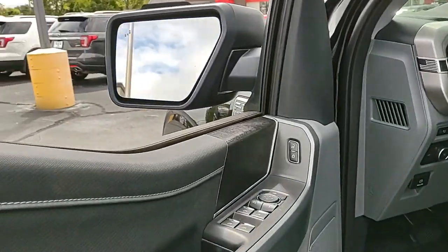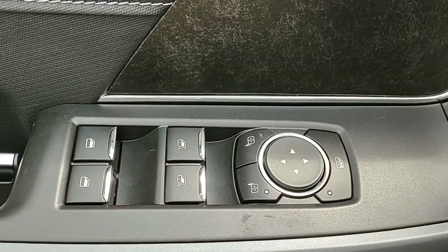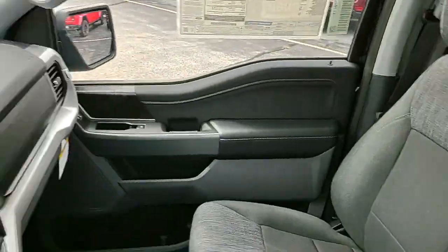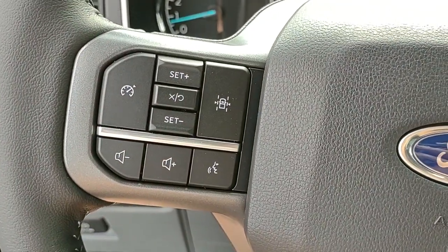These are just some of the great options this vehicle comes with: navigation system, keyless entry, satellite radio, fog lamps, remote engine start, dual-zone AC, heated front seat, electronic stability control, aluminum wheels, and trailer hitch.